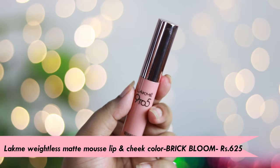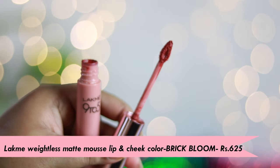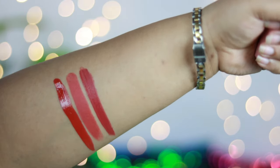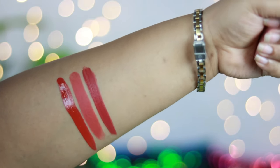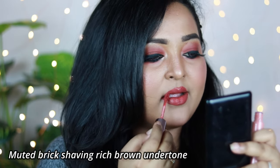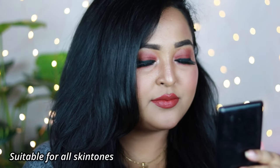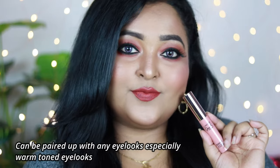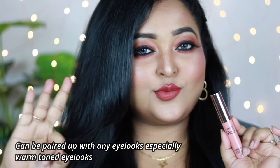This one is my all-time favorite — it's by Lakme, the Lakme 9 to 5 Wetless Matte Mousse Lip and Cheek Color in the shade Brick Bloom. It's a perfect muted brick shade with a rich brown undertone. The formula of this range is one of the best — it's very smooth to apply and dries down completely matte without drying your lips. You can also use it on your cheeks or eyes as a wash of color.